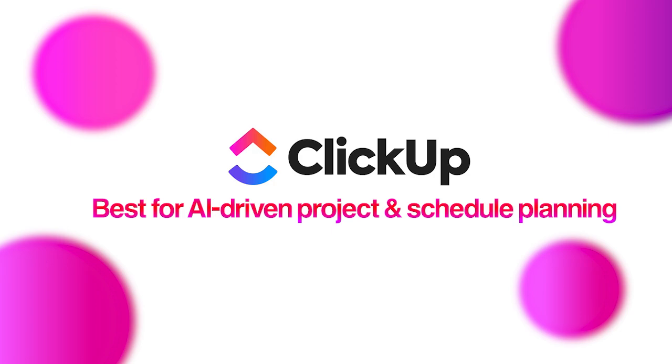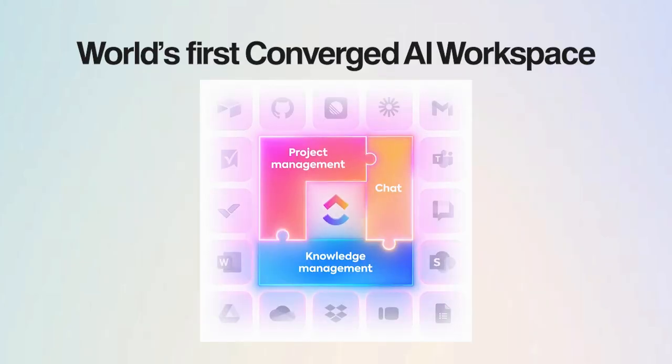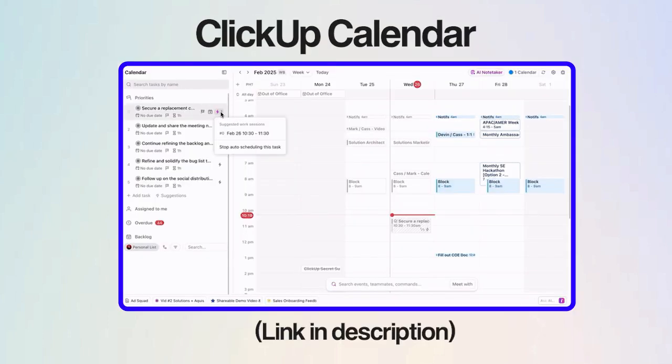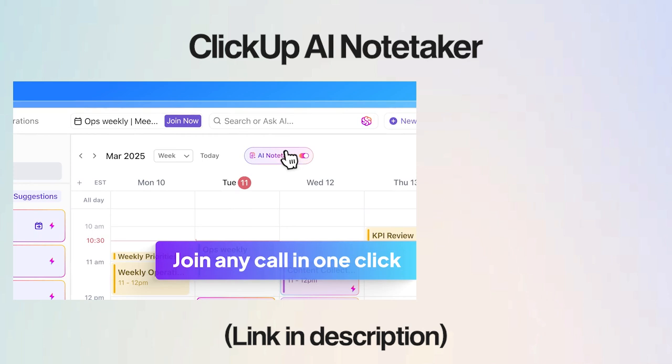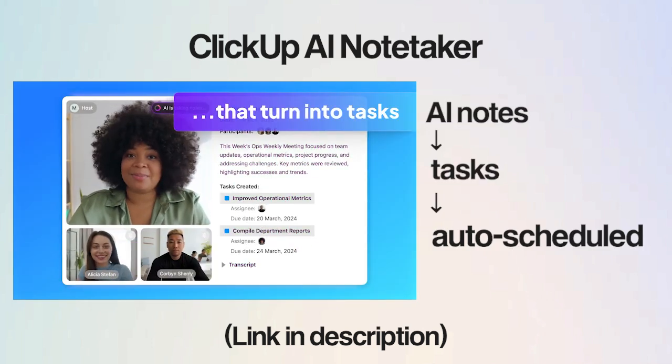Let's kick things off with ClickUp. This isn't just any calendar app — it's the world's first converged AI workspace that brings your tasks, docs, schedule, and AI into one place. With ClickUp Calendar, you don't just see your schedule, you control it. You can get AI notes, turn them into tasks, and auto-schedule these tasks based on priority and deadlines.